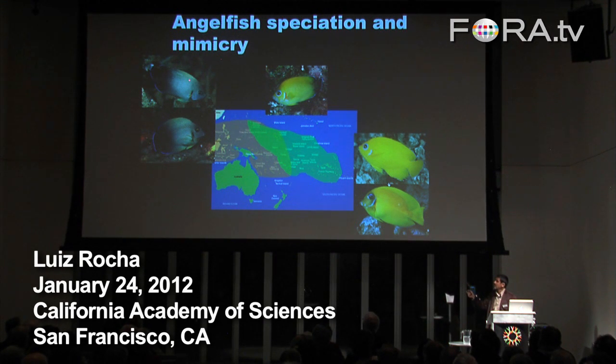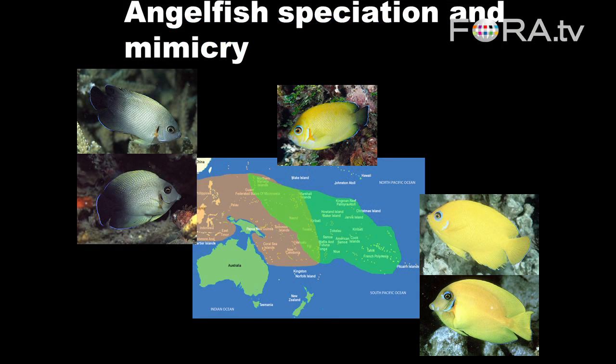This guy here, that is not the same species as this. It's a different species from a different family altogether. So these are angelfishes, and these two on the bottom here are surgeon fishes. They are mimic surgeon fishes. They're mimics of the angelfish. They imitate with a very high degree of perfection, the angelfishes.